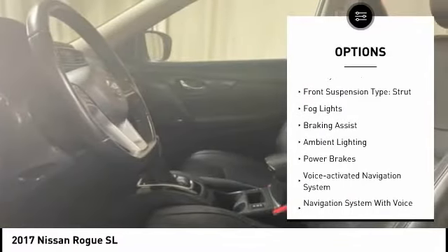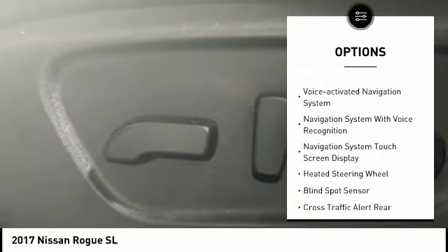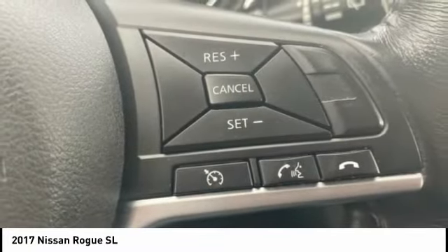remote engine start, traction control, stability control, front suspension type: strut, fog lights, braking assist, ambient lighting, power brakes, and voice activated navigation system.